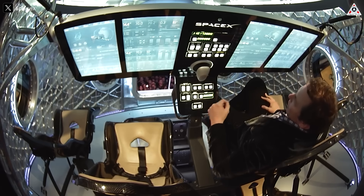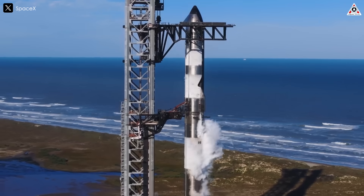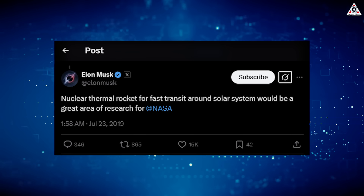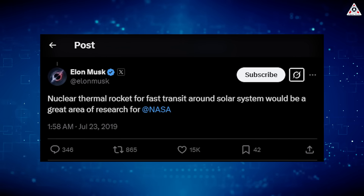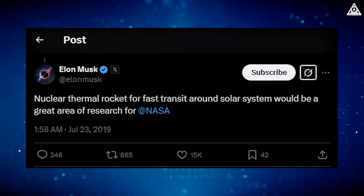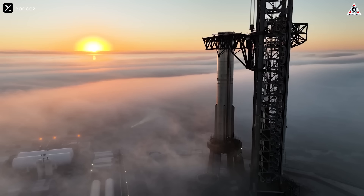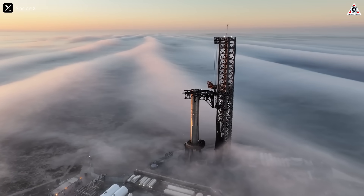Elon Musk, the mastermind behind SpaceX, has always been a vocal advocate for pushing the frontiers of space travel. In July 2019, he set the internet buzzing with a tweet that made his stance crystal clear. Responding to a post about nuclear engines, he declared: "Nuclear thermal rocket for fast transit around the solar system would be a great area of research for NASA." It wasn't just a passing comment — it was a call to action.